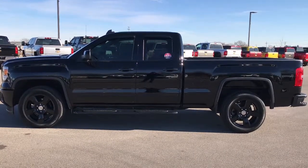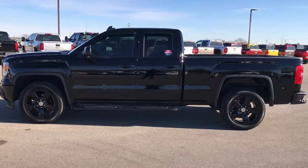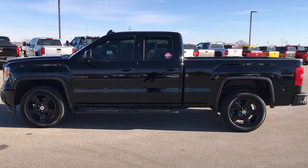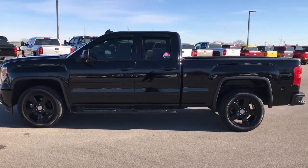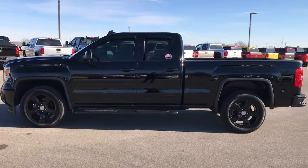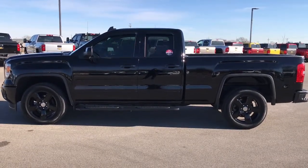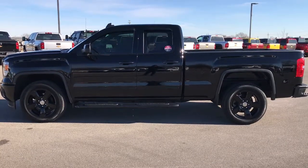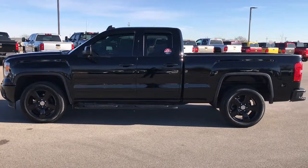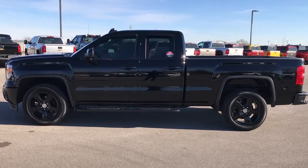Thanks for checking out the video. If you want to make this truck yours, give us a call right now at 920-921-0850. Ask for one of our sales associates to make this truck yours today. Once again that number is 920-921-0850. In a second you'll see a link to subscribe to our YouTube channel on your left, a link to more half ton truck videos on your right, and if you haven't been to our website, a link to this truck on our website on the bottom.